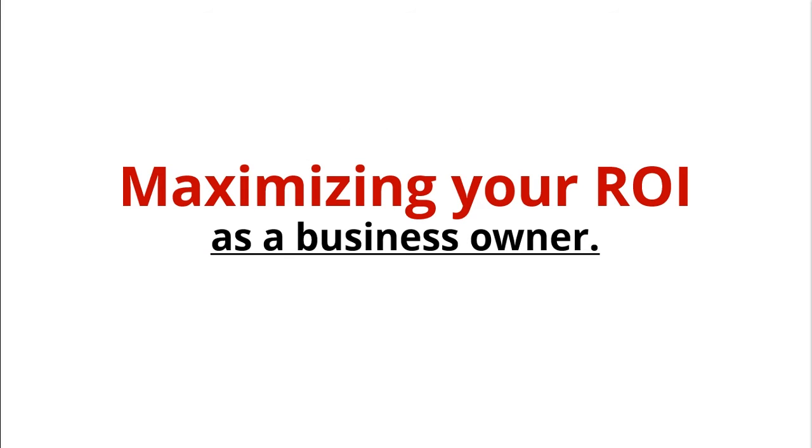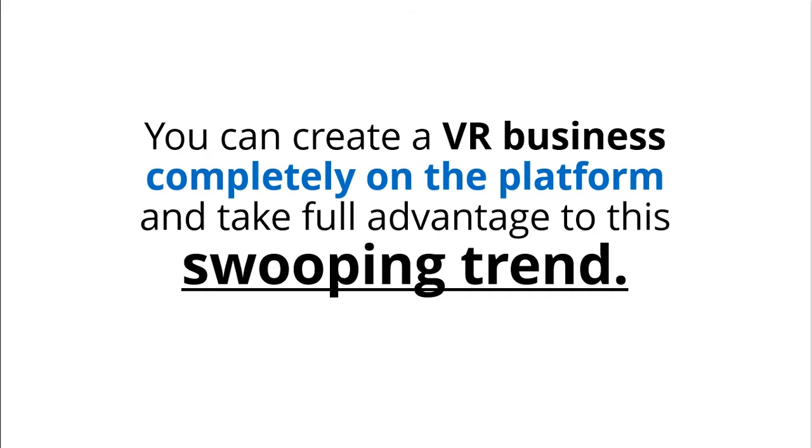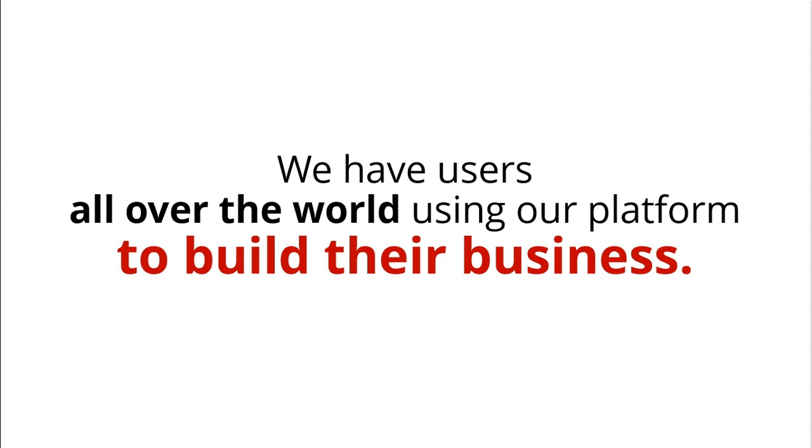Maximizing your ROI as a business owner, you can create a VR business completely on the platform and take full advantage of this sweeping trend. We have users all over the world using our platform to build their business. Why not you?